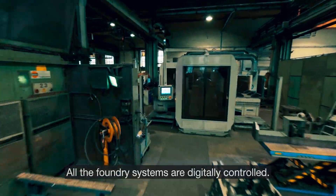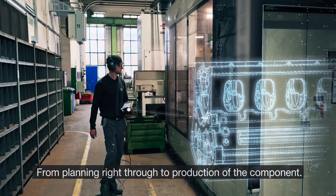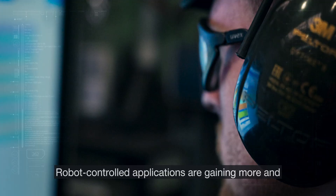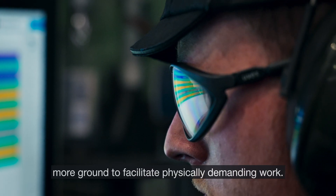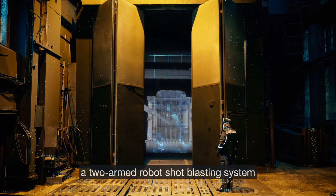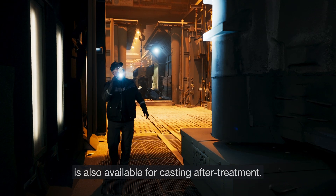All the foundry systems are digitally controlled, from planning right through to production of the component. Robot-controlled applications are gaining more and more ground to facilitate physically demanding work. In addition to a fettling robot for components up to three tons, a two-armed robot shot blasting system is also available for casting aftertreatment.